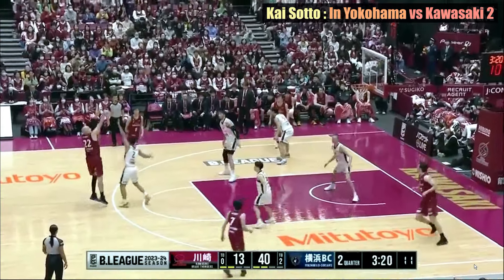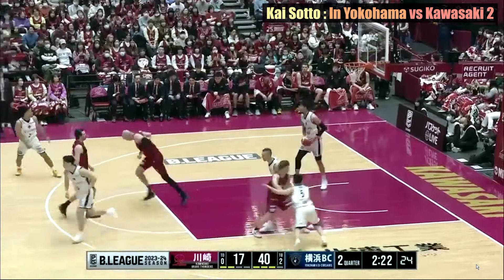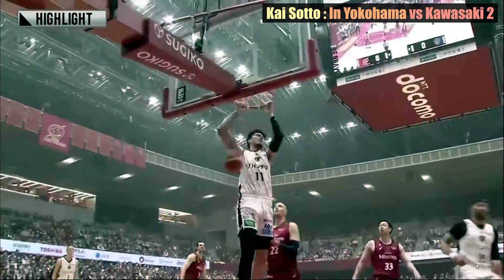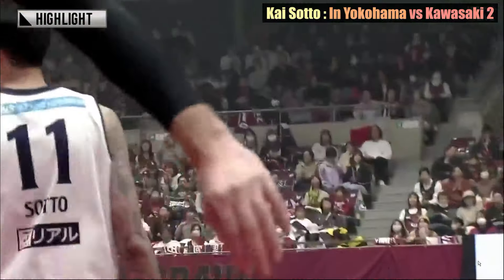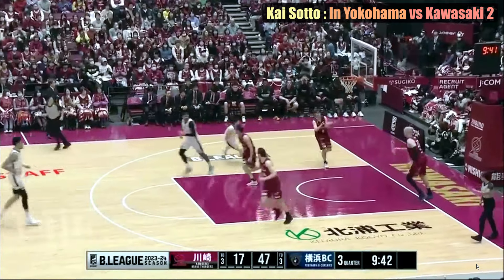Kai Sotto demonstrated his outstanding rebounding skills and precise timing with the ball by getting multiple rebounds. He also demonstrates his excellent passing skills by delivering a perfect pass to a teammate who is cutting towards the goal.